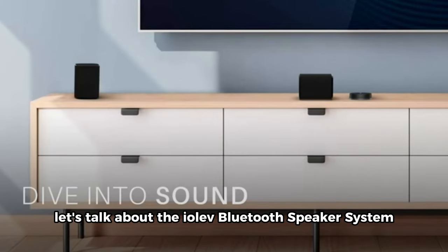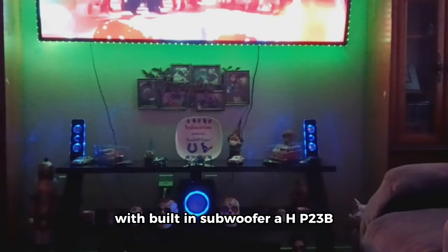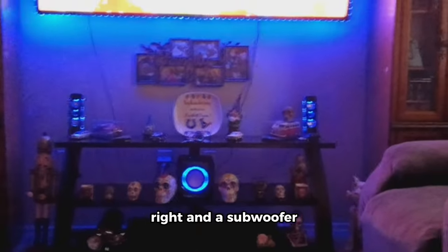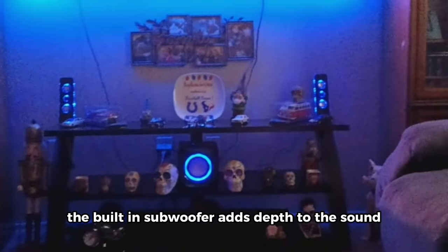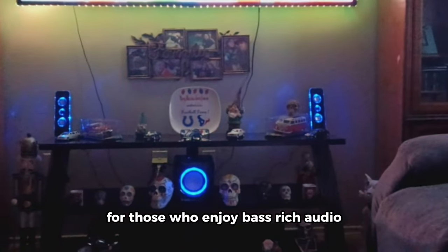Let's talk about the iLev Bluetooth speaker system with built-in subwoofer, HP-23B. This system boasts three speakers — left, right, and a subwoofer — all housed in wooden speaker enclosures. With Bluetooth connectivity, it's easy to pair it with your devices for a wireless audio experience. The built-in subwoofer adds depth to the sound, making it a great choice for those who enjoy bass-rich audio.